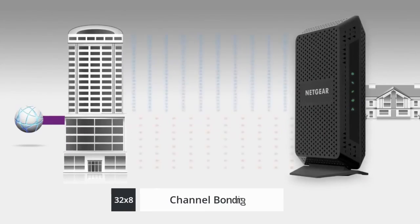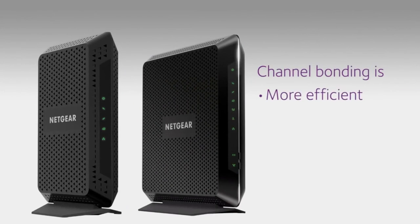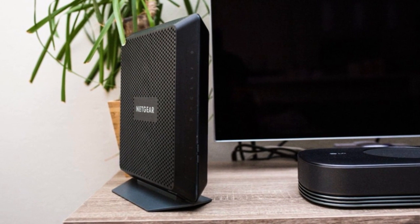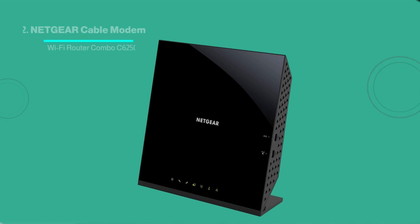32x8 channel bonding and DOCSIS 3.1 modem technology make the C7000 fast and reliable. It includes an Ethernet cable, power adapter, and quick install guide. Next, number 2.